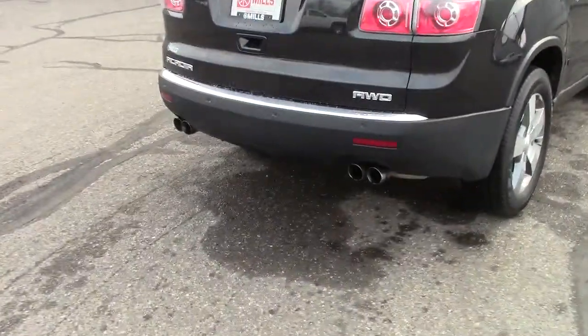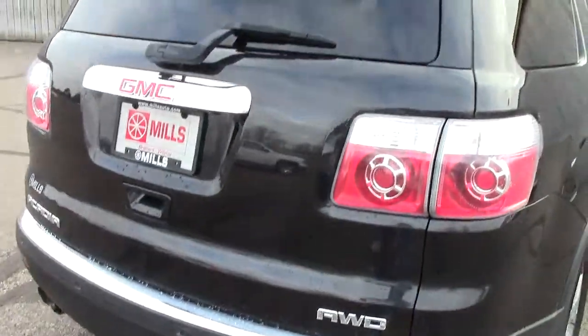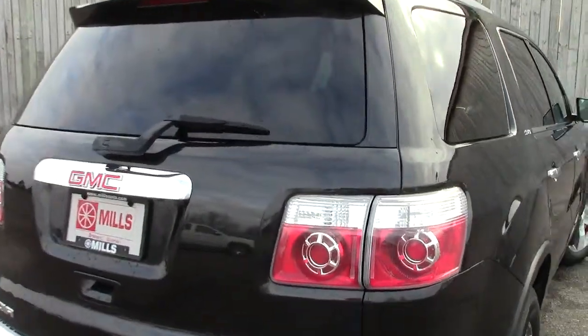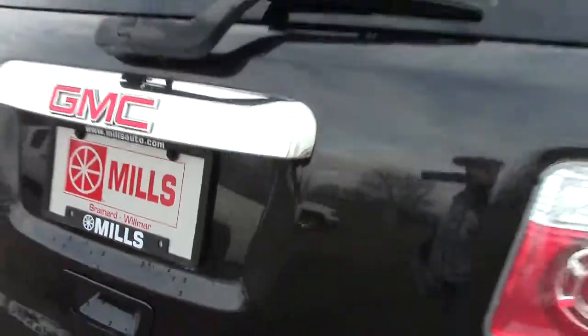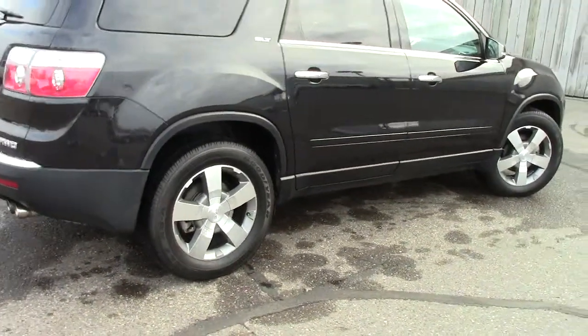Some of the details here: it has this really cool quad exhaust on the back, which is really nice looking. It also has the full hatch that pops up to get to the cargo area, and it does have the backup camera on there as well, which is very handy. If you've never used a backup camera, you're going to love it when you do.